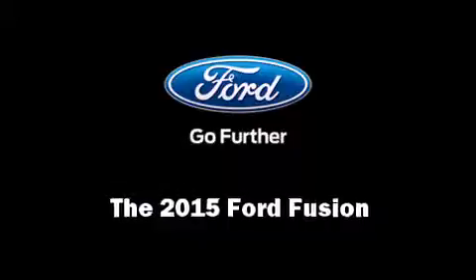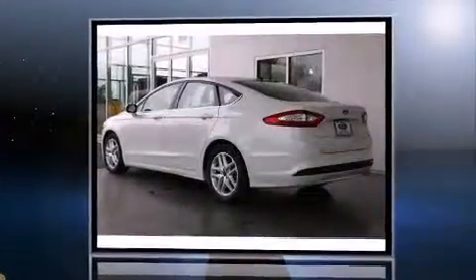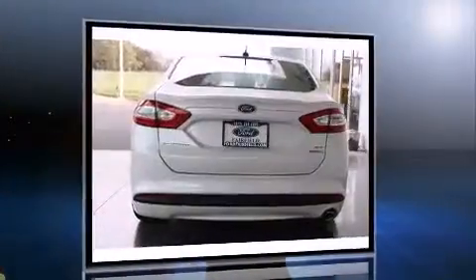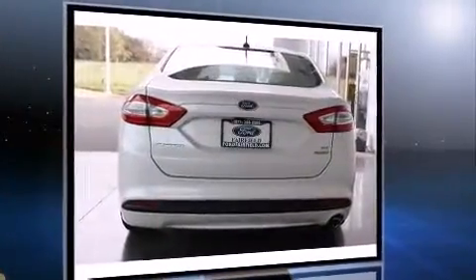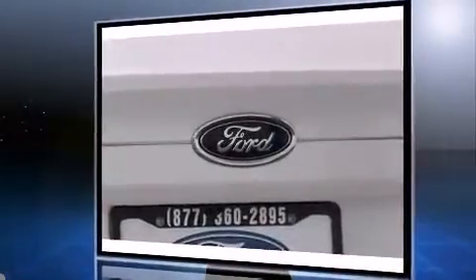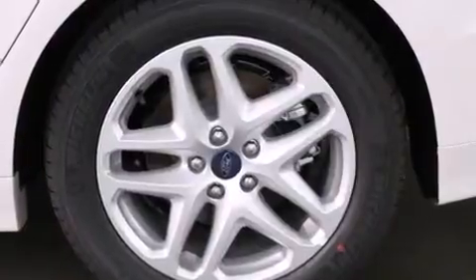Step into the 2015 Ford Fusion. This four-door, five-passenger sedan provides a satisfying ride for all passengers. It features a front-wheel drive platform, an automatic transmission, and an efficient four-cylinder engine. A turbocharger further enhances performance while also preserving fuel economy.